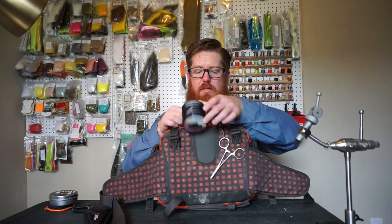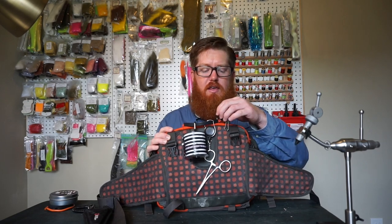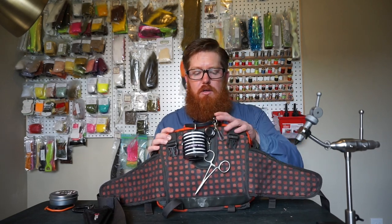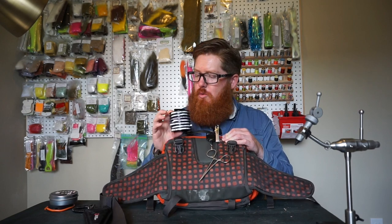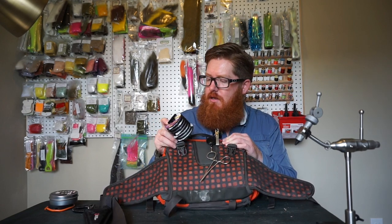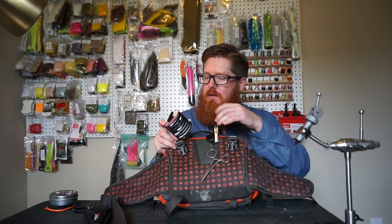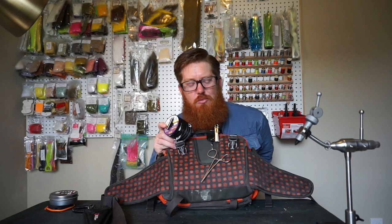I just clip everything to the top loop, and when I actually start fishing I'll take these off and put them on my belt. I've got some more tippet here for lighter stuff in case they're getting finicky. I doubt I'll use 5X for bass — that's just not going to happen. I've got it in case there's some trout or whatnot.